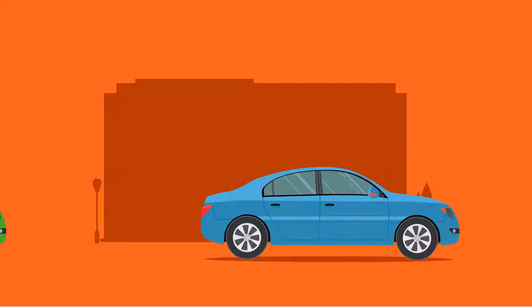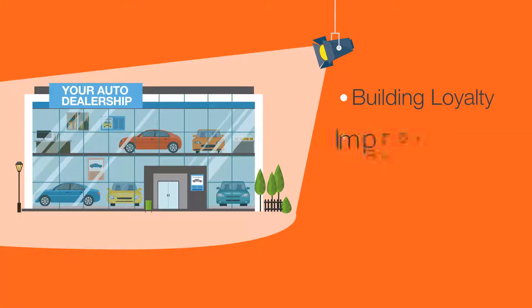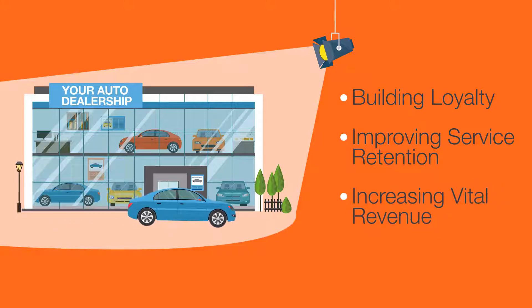Instead of letting your customers end up elsewhere, Kahoo's MyDealer keeps your dealership in the spotlight, building loyalty, improving service retention, and increasing vital revenue.